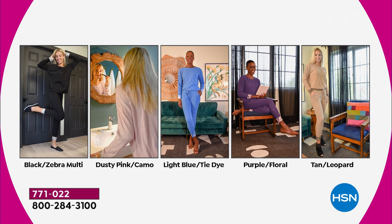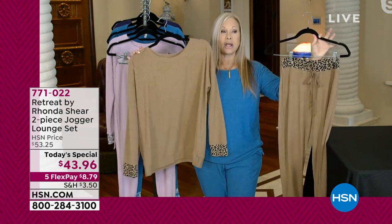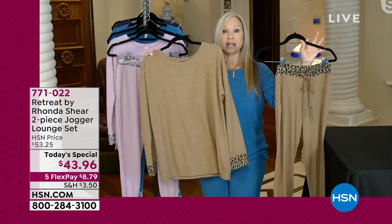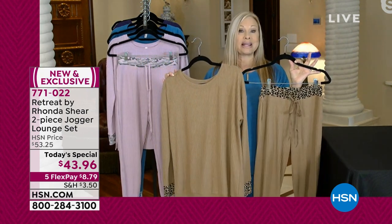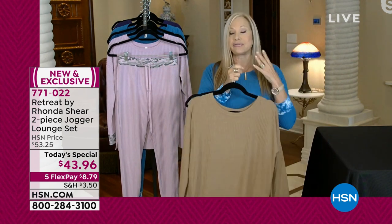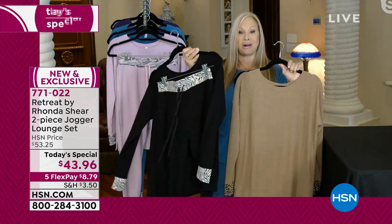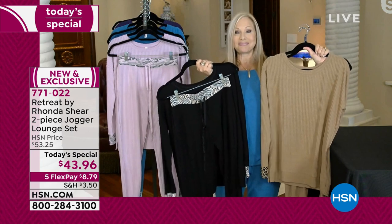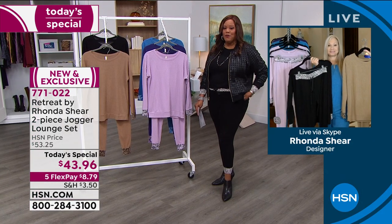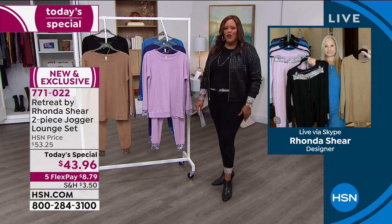Absolutely. You can dress it up, put jewelry on it, have fun with this. Whether you're lounging around the house — this color has been on fire. The tan color with the leopard is so hot in handbags and shoes right now, that real neutral look. So if you can pick this up before it is gone — it was on fire last night at launch. And of course the black — can't go wrong. Pick up two. The black is on fire. I feel so cute and put together, but not trying too hard.